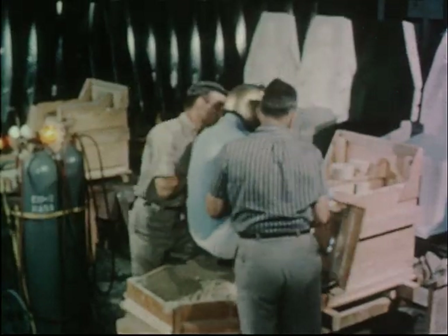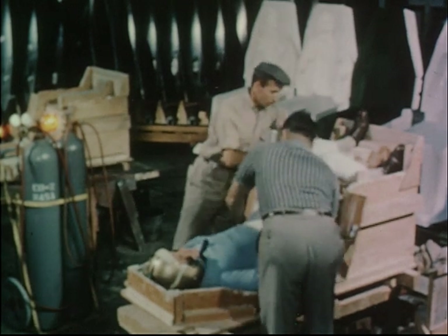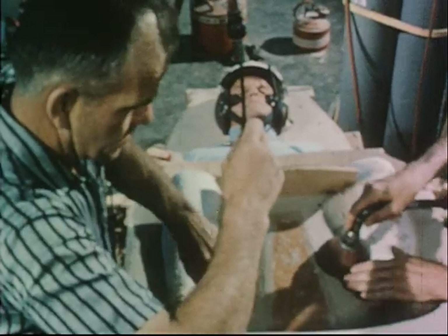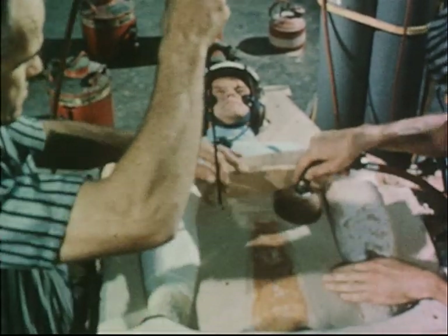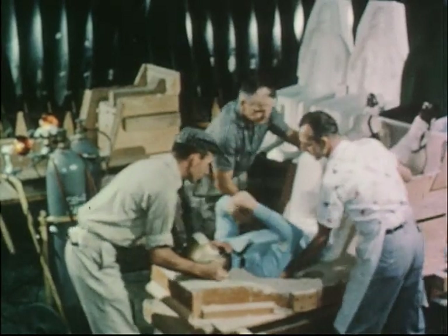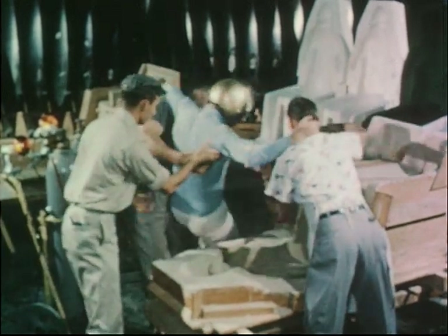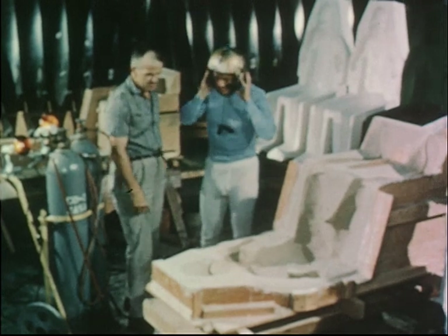As the training program progresses, the development and production of special flight equipment has continued. Each astronaut has been fitted with a custom-made couch developed to support his entire body and reduce the physiological effects of high acceleration forces, or Gs. To make the couch, the astronaut is placed in a bed of special quick-hardening sand. After the sand is carefully packed around the astronaut's body, carbon dioxide is applied to speed up the hardening process. At the end of the two-hour long couch molding process, the astronaut is carefully lifted out of the mold. These Mercury couches were produced at NASA facilities with painstaking care to assure proper fit and effectiveness in protecting the pilot during flight.